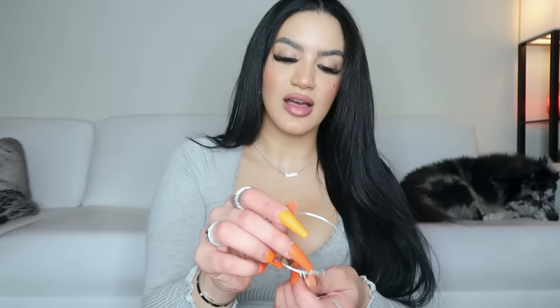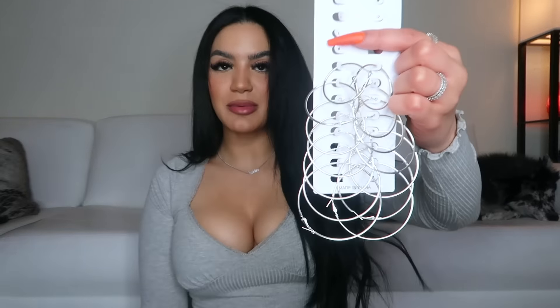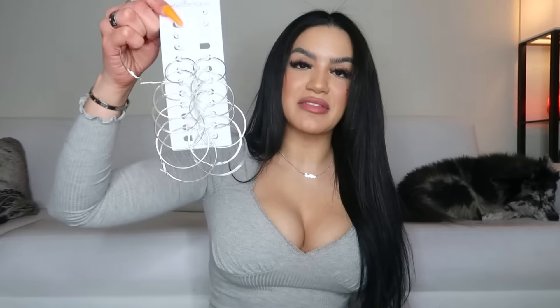My next Amazon find is this hoop earring collection and it is crazy — it literally has every single size, from tiny all the way to huge. Every size hoop you could ever want to wear, and they have gold ones and silver ones. This was such a great find for me because I always wanted little tiny hoops, and the fact that I found a whole collection at a pretty cheap price means I now have a hoop in every single size.